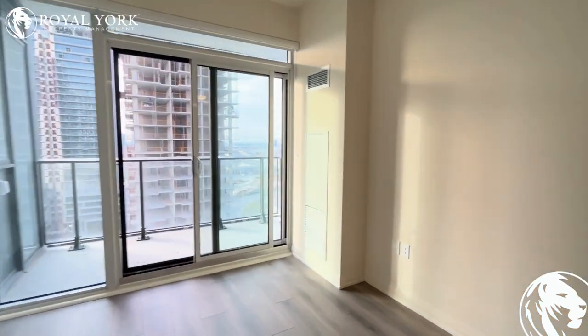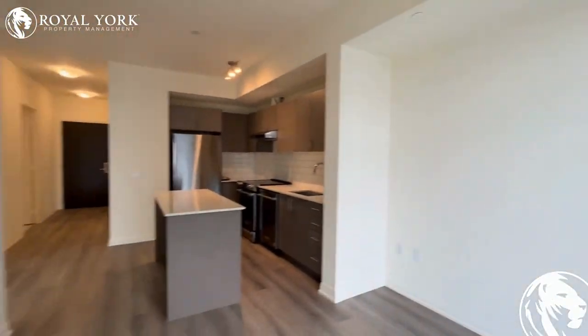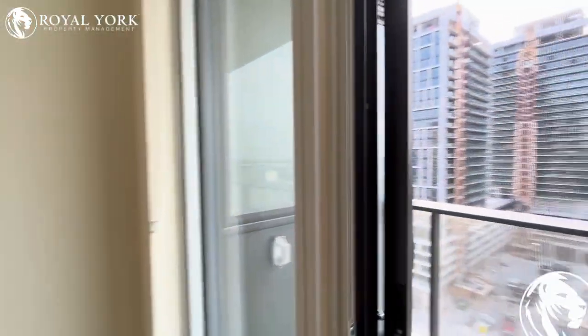Moving along this way, the living room has enough space for a nice-sized couch as well as a TV stand. Absolutely stunning.